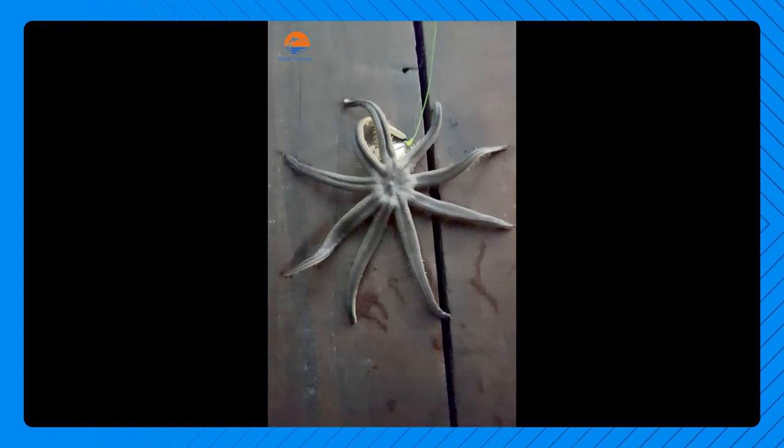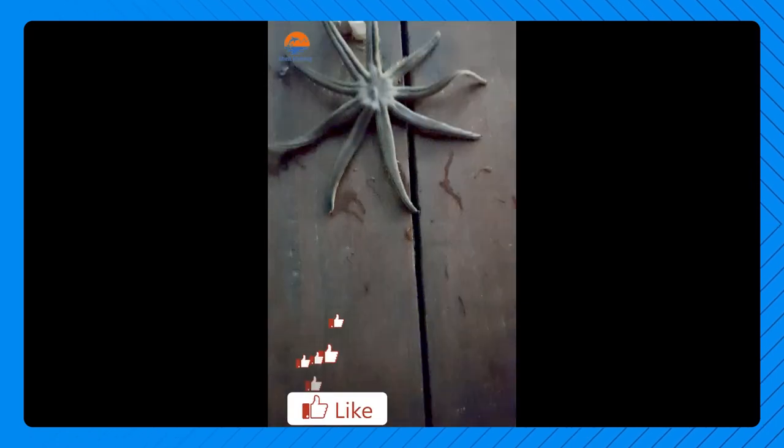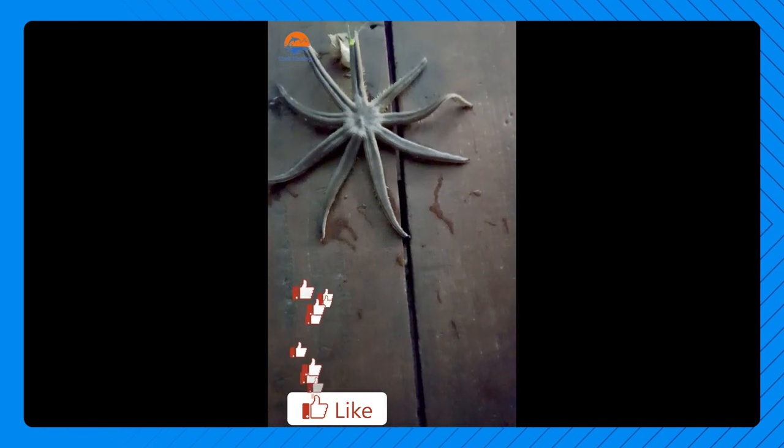This was my best and most extraordinary catch this night at the waterfront at the back of Hyatt Regency — a nine-legged or nine-armed sea star.